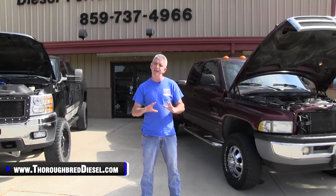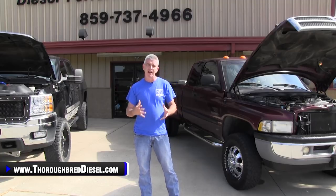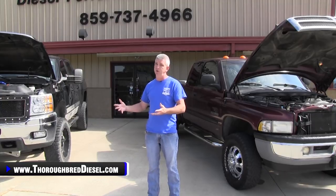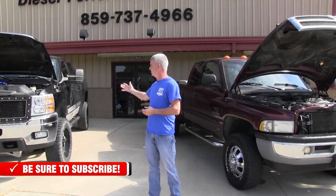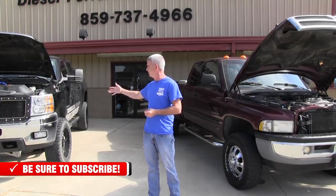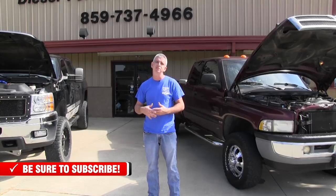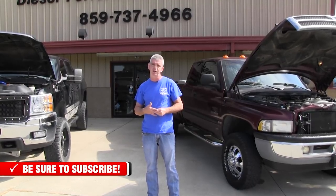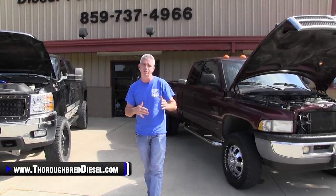The second thing that hardly anybody ever looks at is doing a VIN check on a vehicle. You can take a VIN check on a vehicle, especially newer vehicles like a 2011 and up. You can take the VIN to the dealership — if I'm looking at a Chevrolet, I'll take the VIN to the Chevrolet dealership. What they can do is give you a printout of all of the stuff that was done to this truck under warranty.